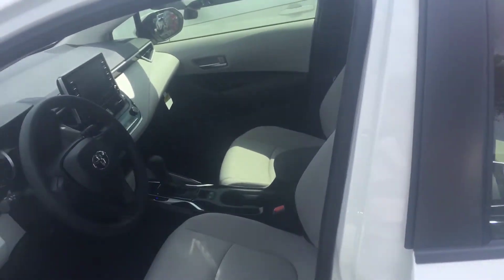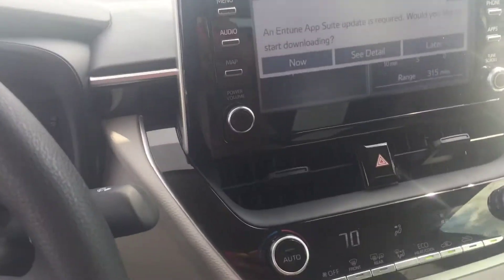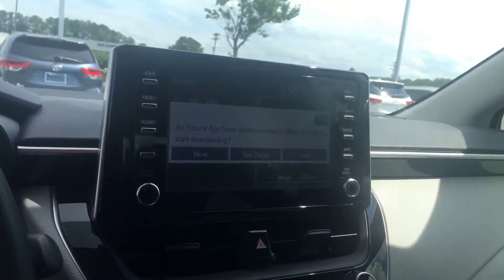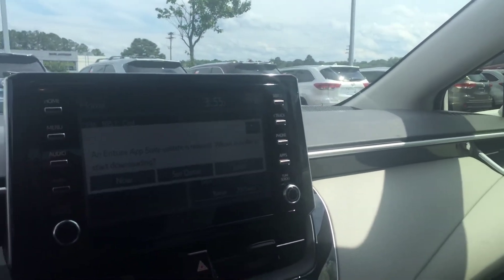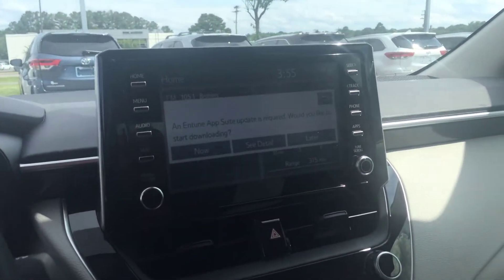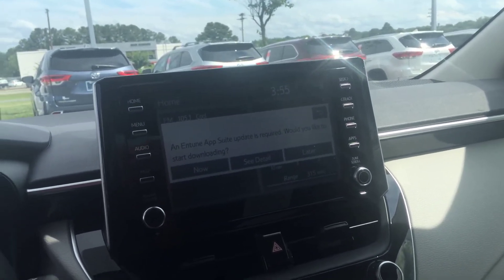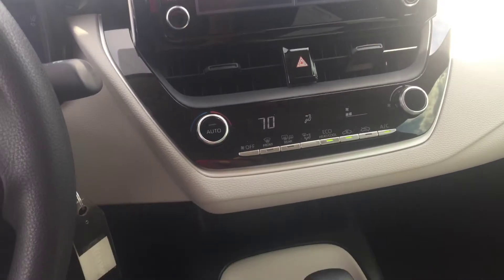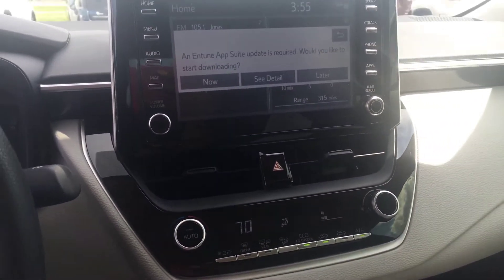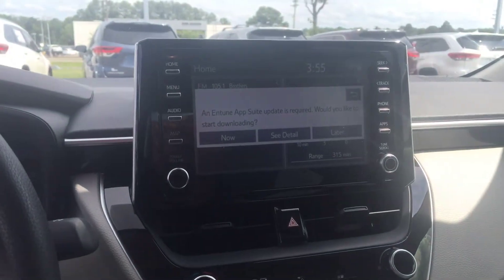On the inside you have a brand new interior as well — they redesigned everything about this Corolla this time around. One of the biggest changes is the placement of the infotainment system. As you can see, it's protruding above the dashboard instead of being hidden inside. It is very convenient and it does have Apple CarPlay as well.